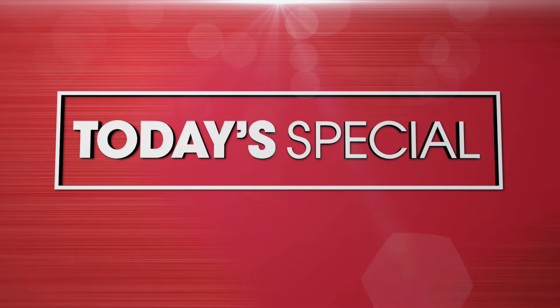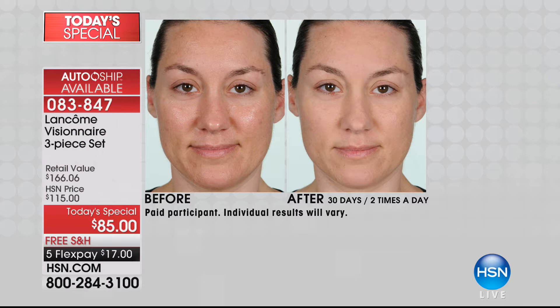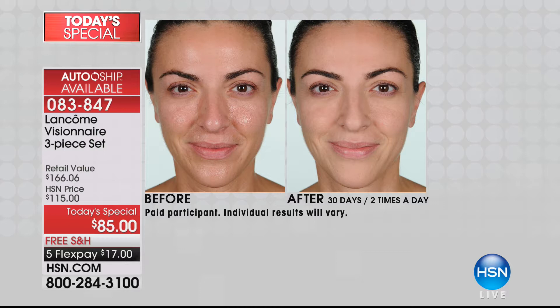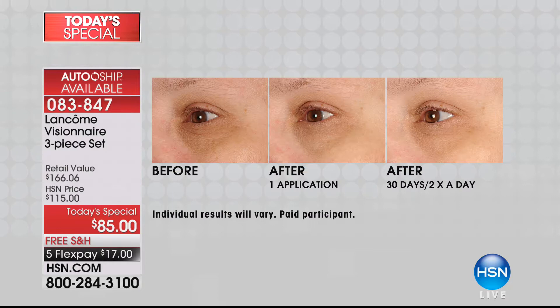We know Lancome as an international luxury prestige beauty line - they are the French beauty authorities. We affectionately love them here at HSN, and for ten fabulous years we couldn't think of a better partner. Congratulations to you, Kara, Robert, and the entire Lancome team on your 10th anniversary. We are anchoring our entire day at HSN celebrating Lancome's 10th anniversary with beautiful results.